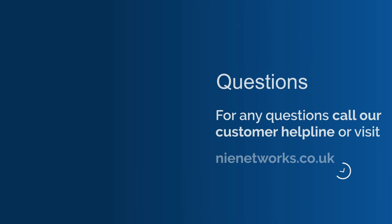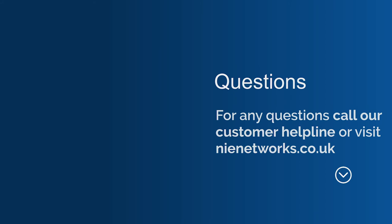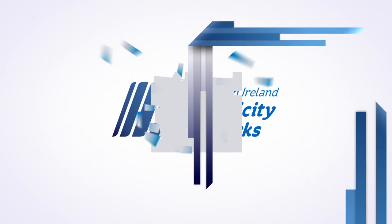If you have any questions about your pay-as-you-go meter, please call our customer helpline or visit nienetworks.co.uk for further information. Thank you.